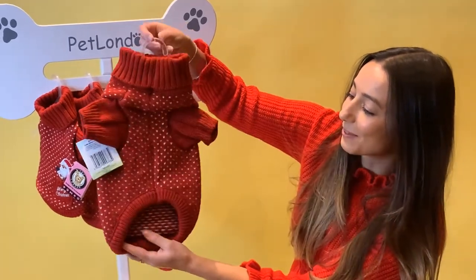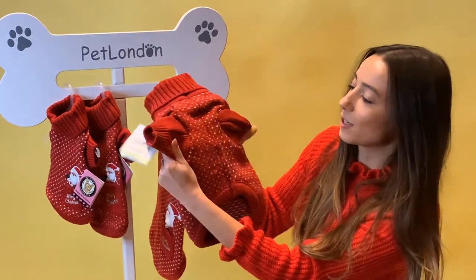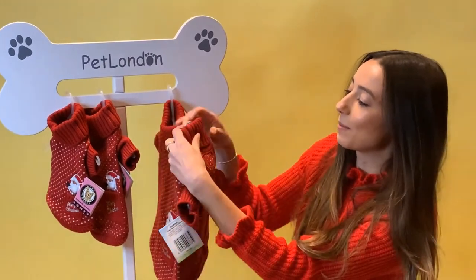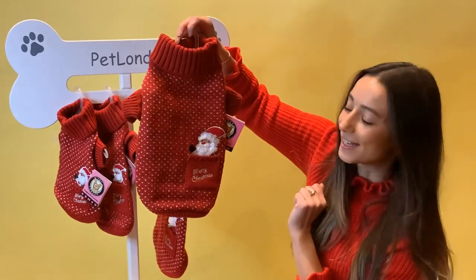So it's really gorgeous, super soft, and also got a good bit of give there. It's a nice stretch when you put it on, and same with around the neck, so it's going to be really easy to put on. A perfect Christmas jumper for your dog this year.